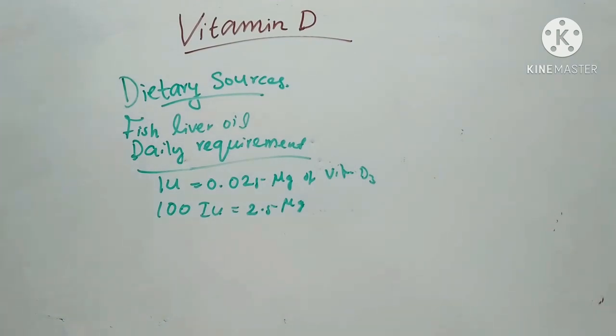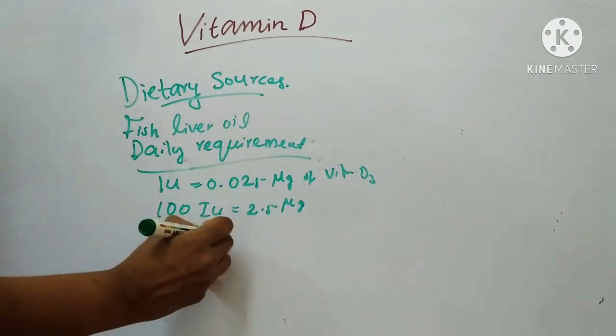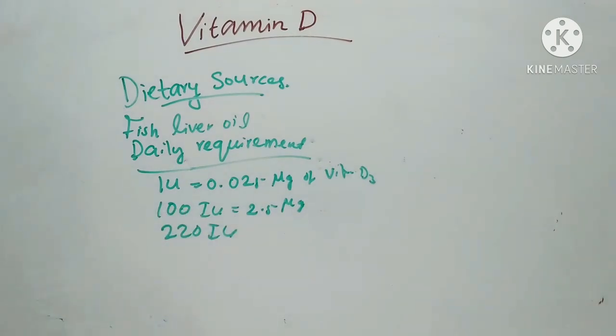Pregnant and lactating mothers, infants, and children require about 220 IU per day. Vitamin D is easily supplied by cutaneous synthesis in sunlight in tropical countries.